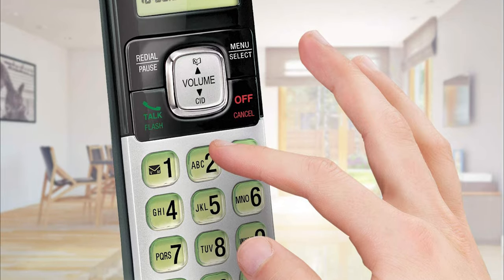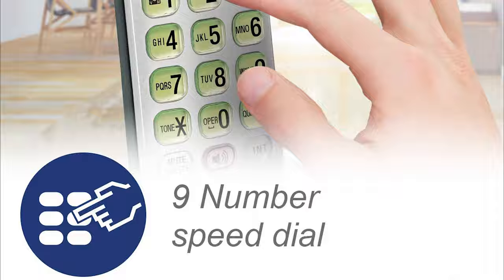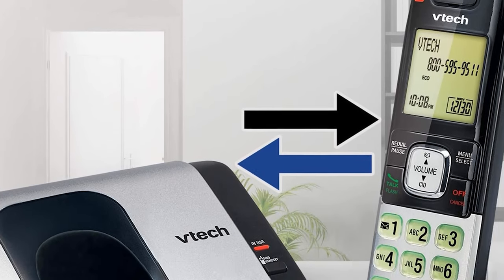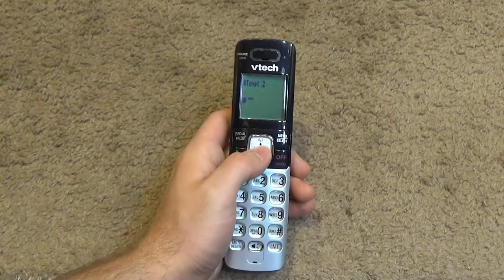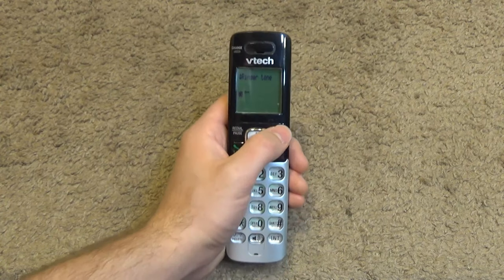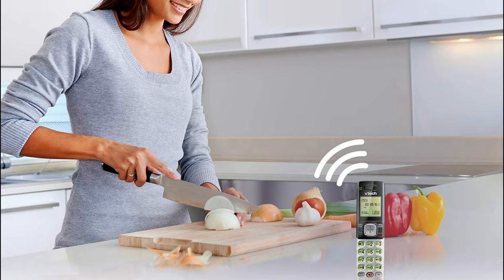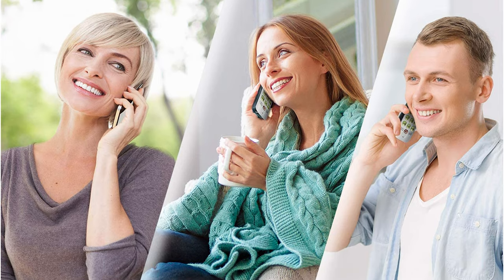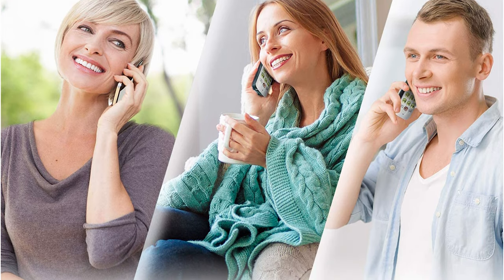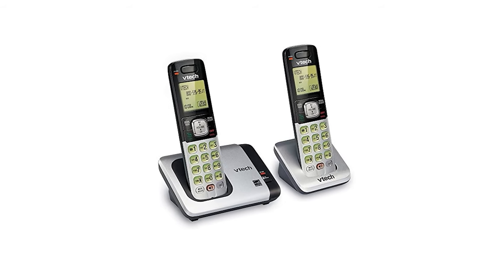The phone comes equipped with caller ID and call waiting function. The screen on the handset displays the name, number, time, and date of incoming calls. With quiet mode, you can silence your phone, meaning fewer interruptions when your parents are sleeping or busy. The eco mode decreases energy use and allows the battery to perform optimally. The phone directory allows you to save up to 50 names and numbers. This VTEC interference-free phone does not disrupt your internet or any other signal, and it also comes equipped with an ENERGY STAR rating, which will help you save money as well as electricity.